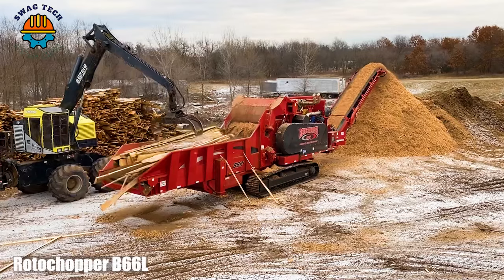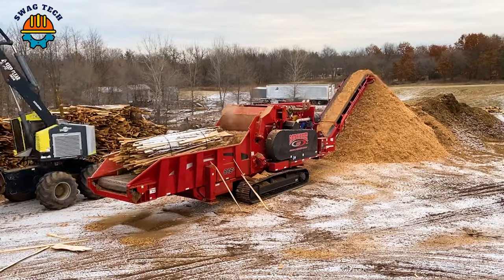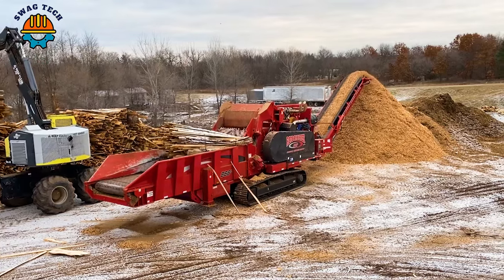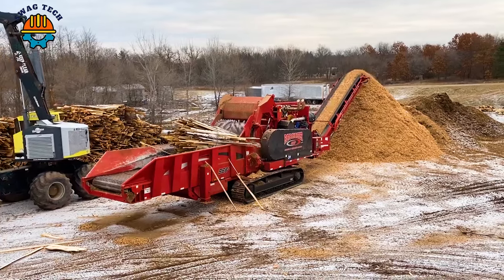The Roto Chopper V66L plays an important role in converting wood waste into valuable resources such as mulch, biomass fuel and animal bedding.